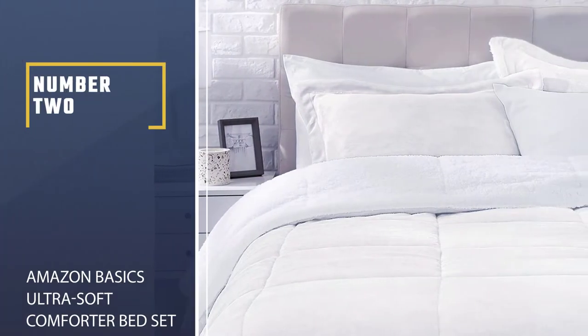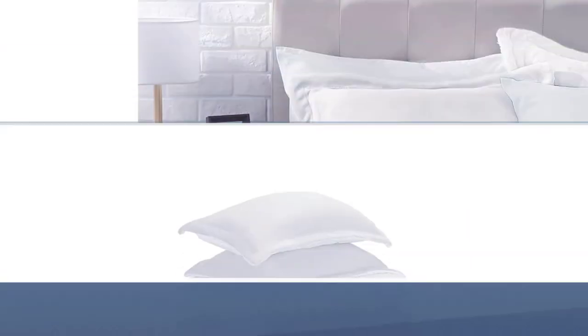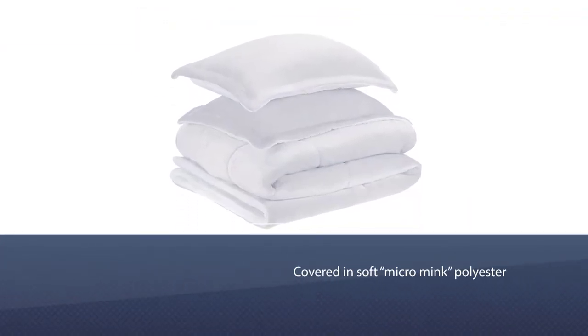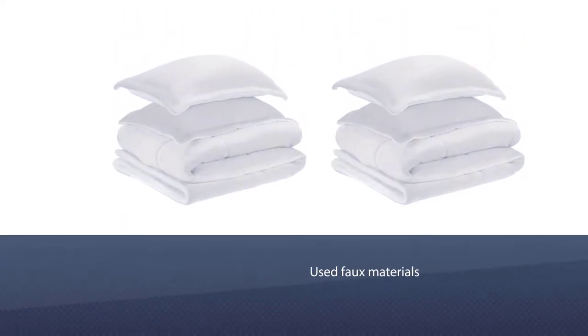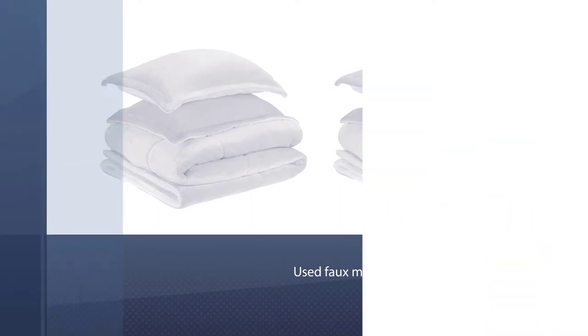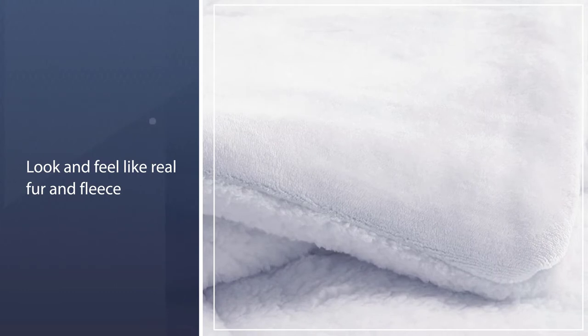Number two: Amazon Basics Ultra Soft Comforter Bed Set. You won't need extra layers with the Amazon Basics Ultra Soft Micro Mink Comforter Set. The comforter and pillow shams are covered in soft micro mink polyester on one side and white sherpa fleece on the other, giving two textures to choose from when you make your bed. The faux materials look and feel like real fur and fleece and provide a lot of warmth.